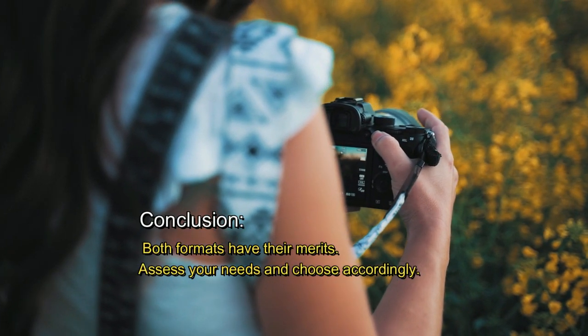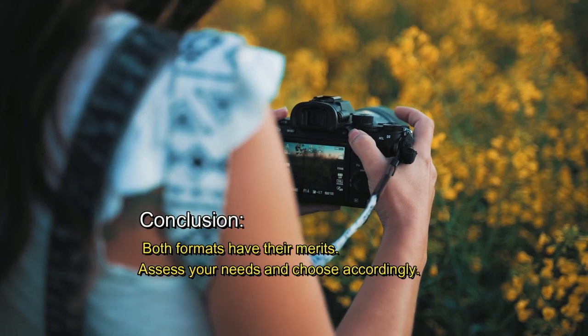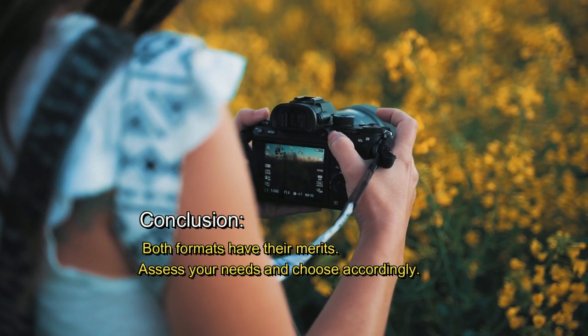Both formats have their merits. Assess your needs and choose accordingly.